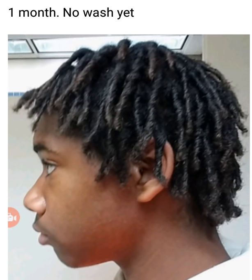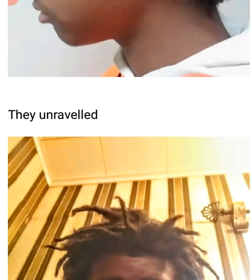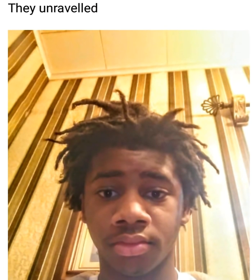Here is my one-month picture — no wash yet. I'm in artificial lighting so you can't really see the brownness of my hair, but look at the length. The part of my hair that goes on my forehead hasn't passed my eyebrows, and it hasn't even passed my ears on the side yet. But that changed.